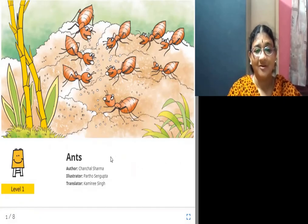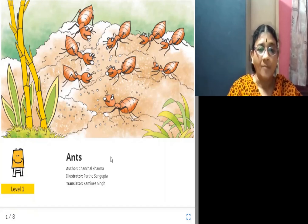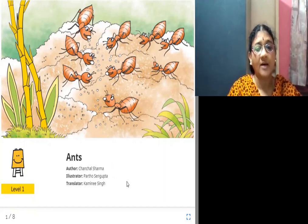Hello, today we will see some minor points about ants and the topic is ants itself. The book is written by Chanchal Sharma, the illustrations are done by Partho Sengupta, and the translation is done by Kamini Singh.